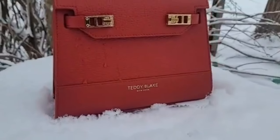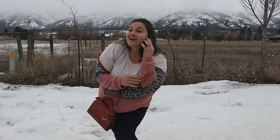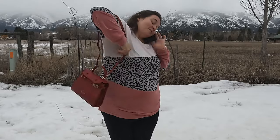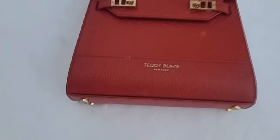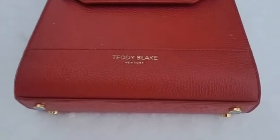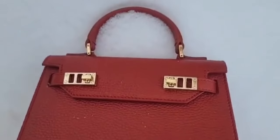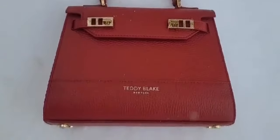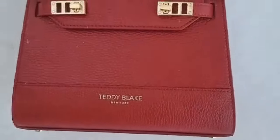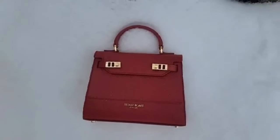Teddy Blake offers premium Italian leather — enjoy the luxury feel and the smell of real leather, as all of Teddy Blake's bags are made with luxurious leather from Italy's finest pelletteries, dyed and treated to withstand the test of time. With a team of Italian designers poached from well-known luxury brands, Teddy Blake creates handbag designs for every style choice. Each Teddy Blake bag is characterized by high quality construction, attention to detail, imaginative design, shape, and durability.